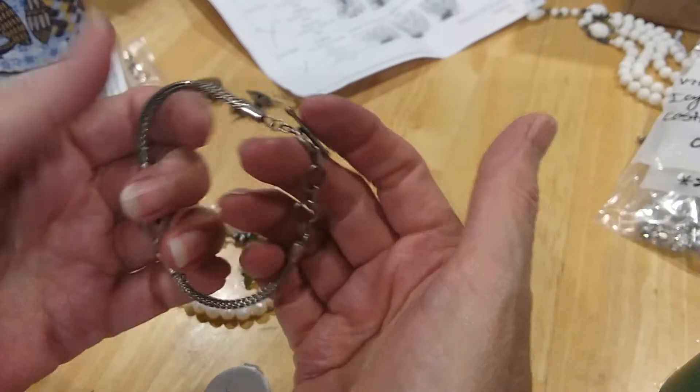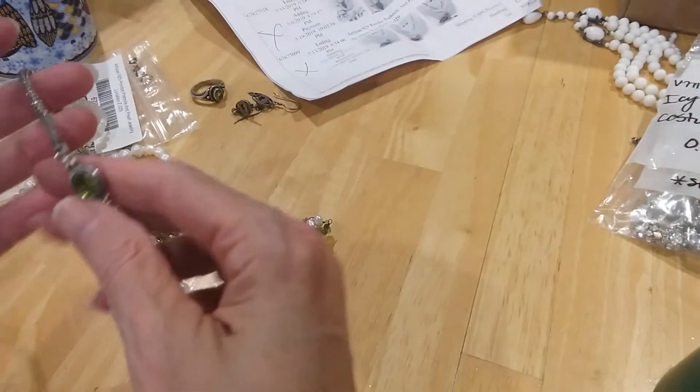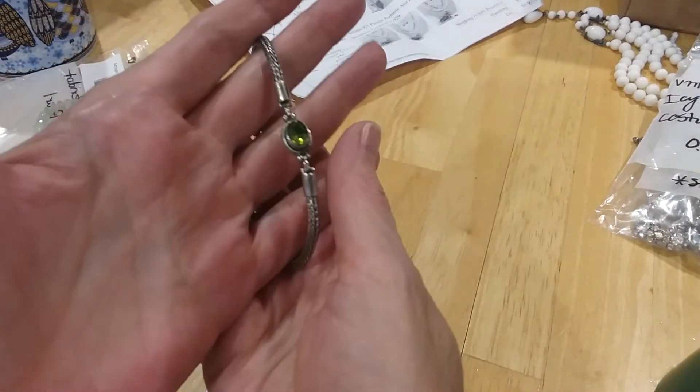And then here's a little peridot bracelet. So the birthday girl for August is all set — it's got a toggle clasp. It's got rings, earrings, and a bracelet.